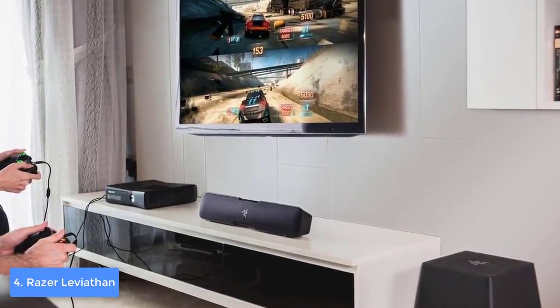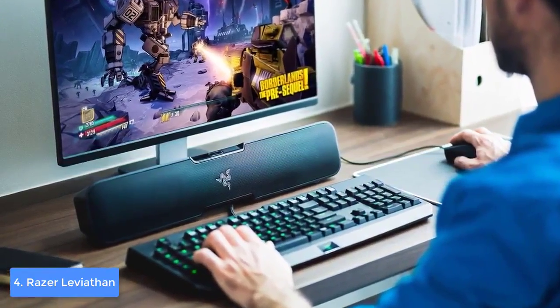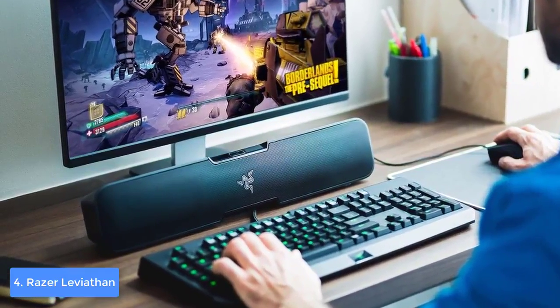The connectivities are composed of a sub-out port, DC-in, Optical-in, and Aux-in, while on the other side, the Leviathan is Bluetooth and NFC-enabled, so you will be well equipped in terms of connectivities.